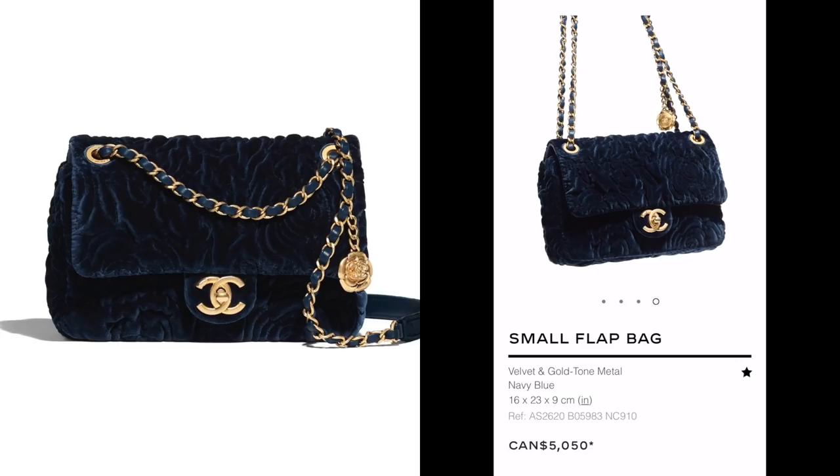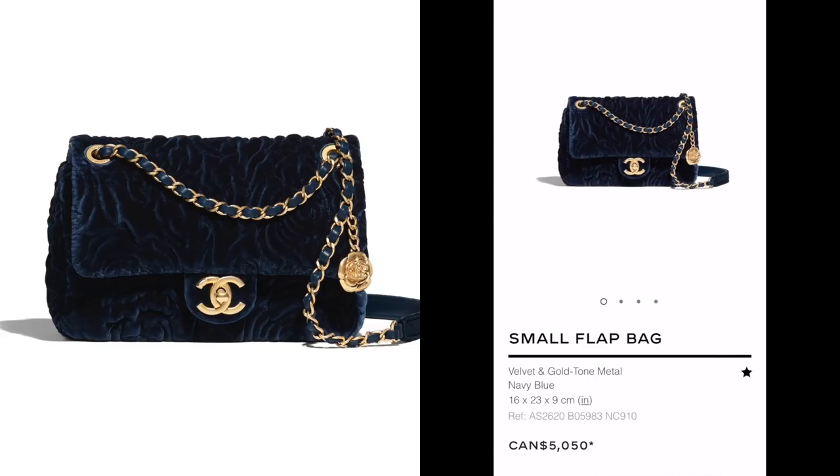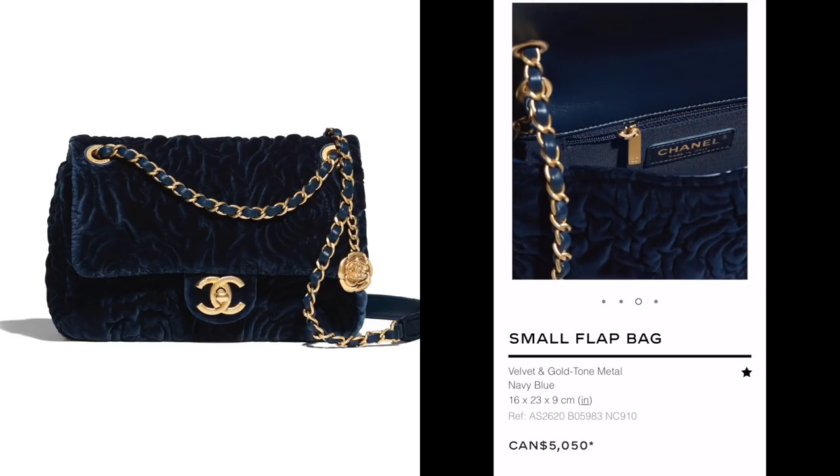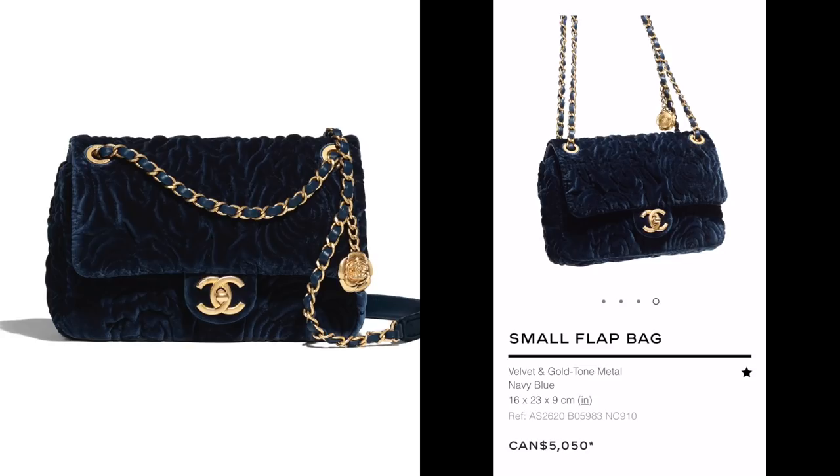I love that they allow the doubling of the strap even on a seasonal bag. I would consider this because it does have a lot of classic features. I know it's velvet and still quite expensive, so I wouldn't go for this as my first bag necessarily, but if you love velvet or want to add a velvet piece to your collection, I would go for it.